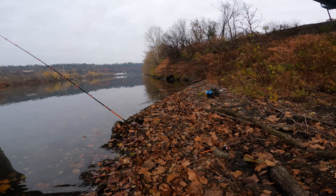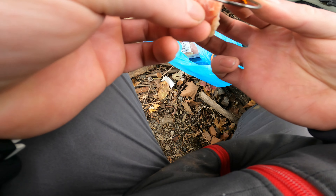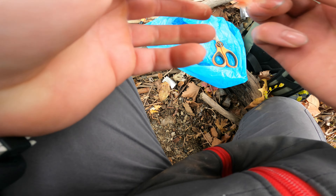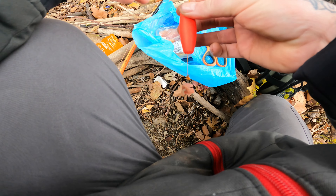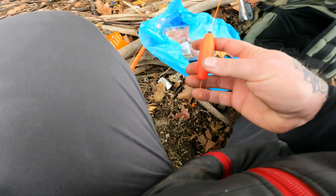Decent color on that fish. We came down under the bridge this morning — first bite, first hookup. Pretty happy about it. Let's get him back.